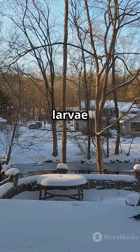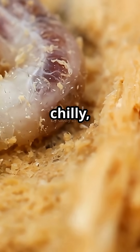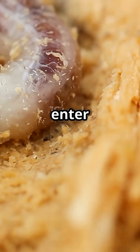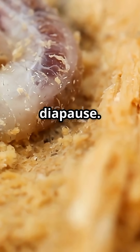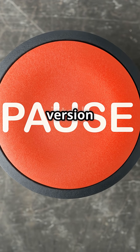In colder climates, mud dauber larvae pull off a disappearing act every single winter. When things get chilly, the baby wasps, still snug inside their mud cells, enter a state called diapause. Think of it as hibernation, but for insects — nature's own version of hitting pause.